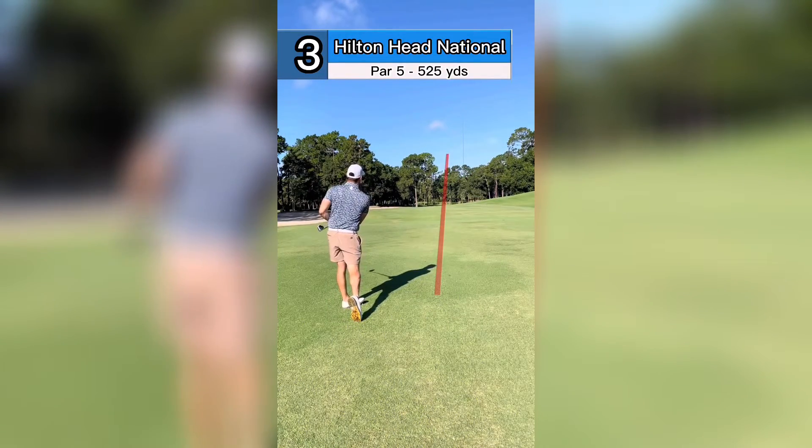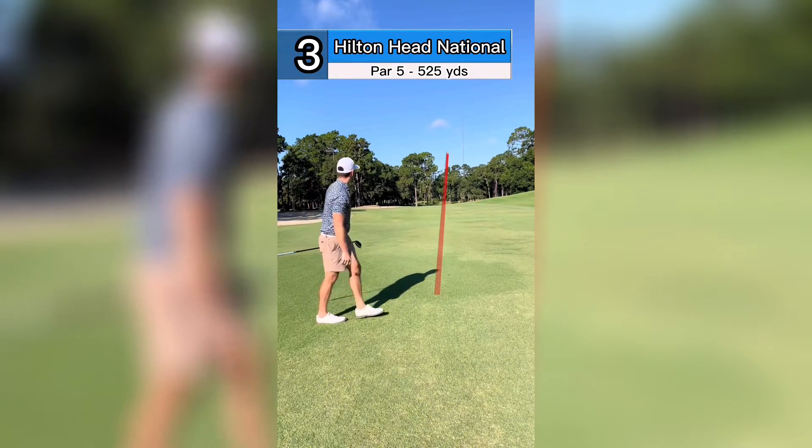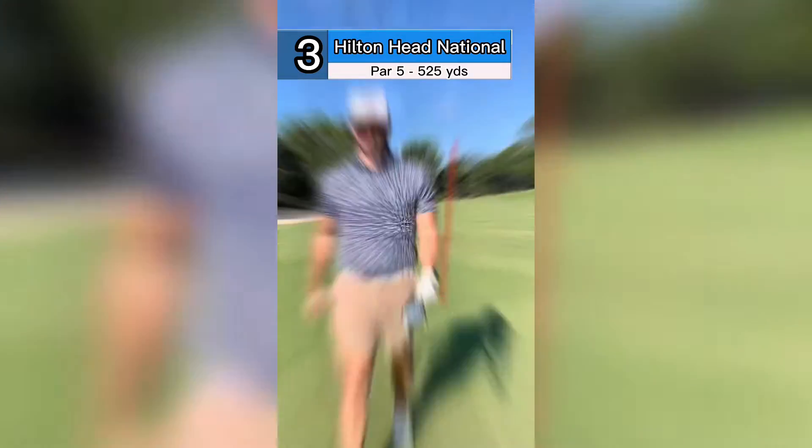Oh! Get a good bounce, right? I think we're dancing — we got a shot.